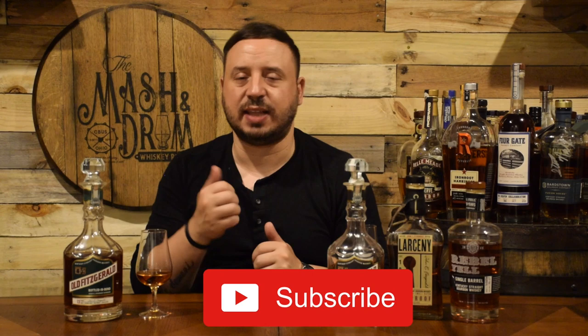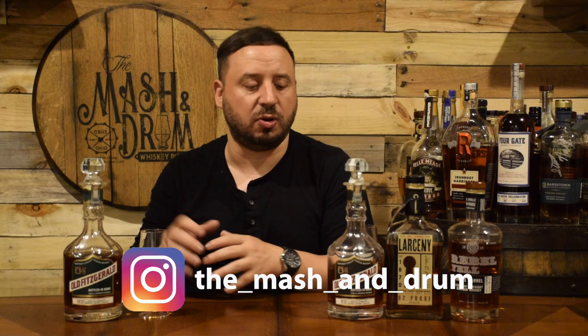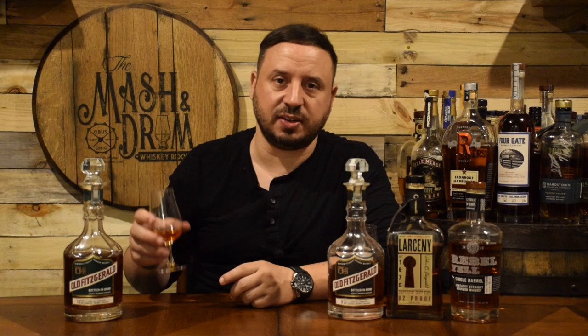Thanks again for watching the Master Drum Whiskey Room for this review of the Old Fitzgerald 13-Year-Old Bottled and Bond Bourbon. Hope you enjoyed it. If you haven't yet, hit the subscribe button below, please hit that like button, and find me on Instagram and Twitter. Let me know if you've had this at all, or if you've compared it to any other weeded bourbons like I did here. If you compared it to the 9, let me know what your favorite is. And as I always say, it's not about the whiskey — it is the people you share it with. Cheers, and I'm going to have some more Old Fitz. Take care.